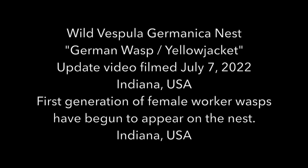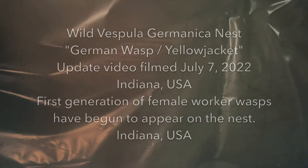Welcome to the Green Wasp Removal YouTube channel. In this update video, we check the progress of a wild Vespula germanica nest that was discovered in May of 2022 and was first filmed for YouTube on our channel back in June of 2022. You can check out our other videos to see that initial footage, but now we're in the first week of July of 2022, taking another look at this German yellow jacket nest.